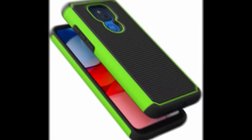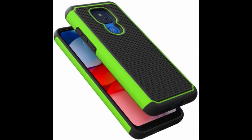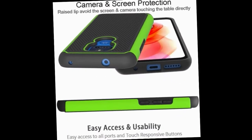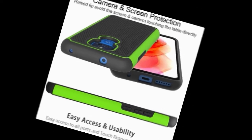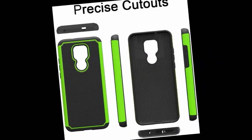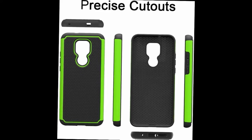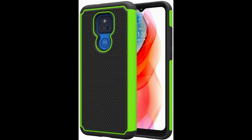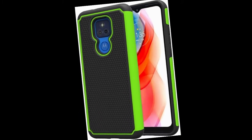More grip, less slip: soft TPU bumper helps absorb shock combined with an anti-slip football pattern finish for better protection from bumps and drops. Precise cutouts and tactile buttons: the button cover fits cell phone buttons precisely and seamlessly with full tactile feedback. Raised lips protect screen and camera with a slim profile.